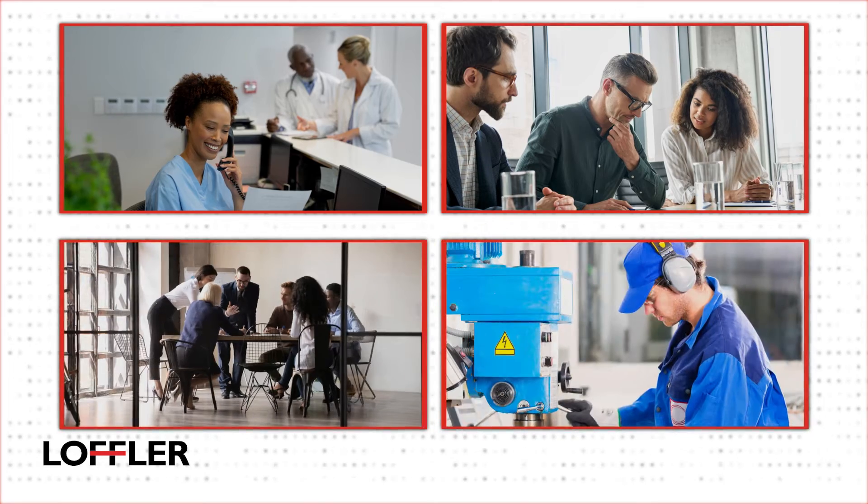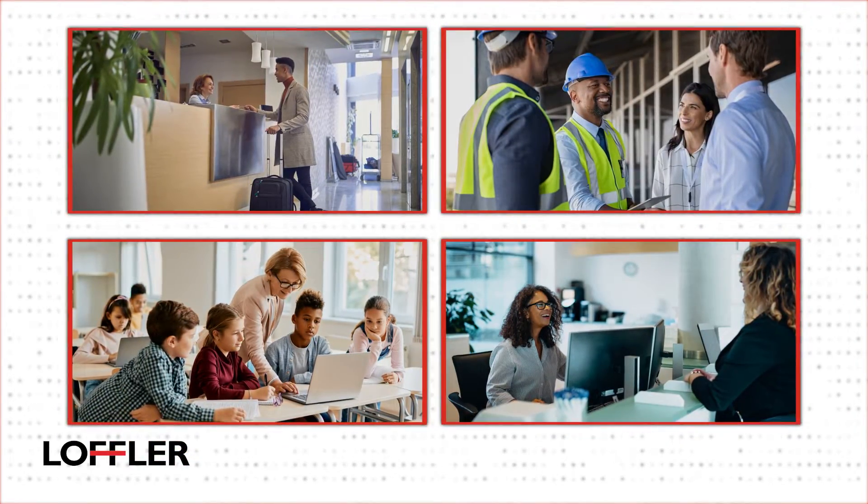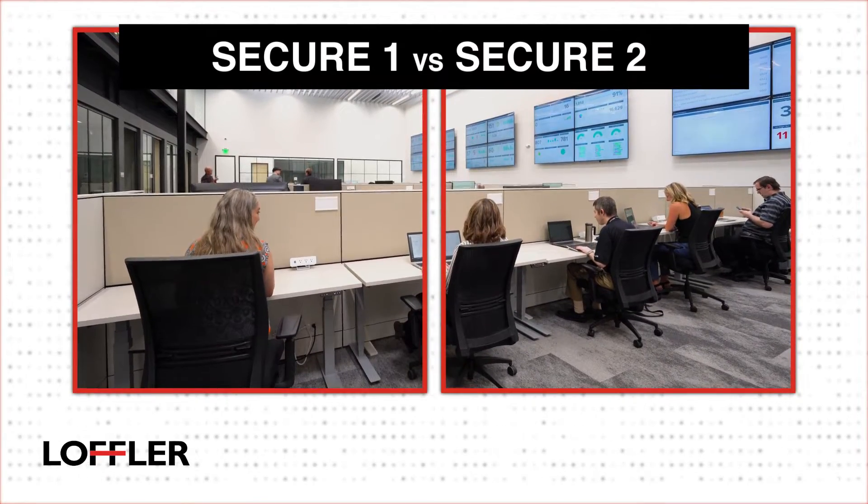Loeffler's managed IT services plans provide flexible IT management for organizations of all sizes across all industries. Let's take a closer look at Loeffler Secure 1 and Secure 2 plan options.